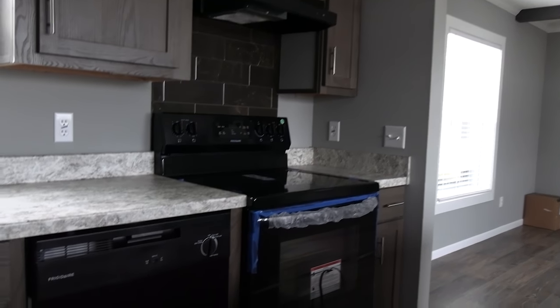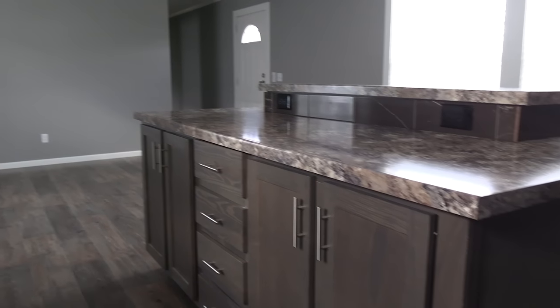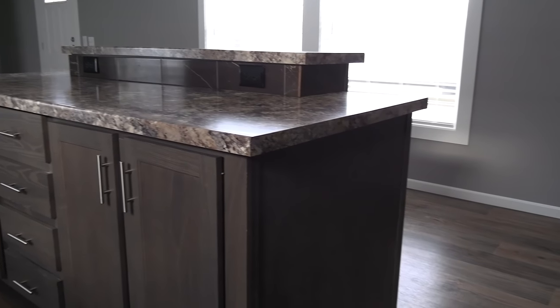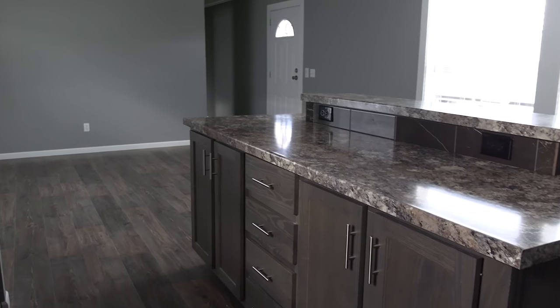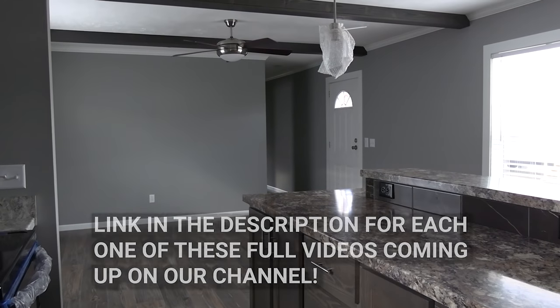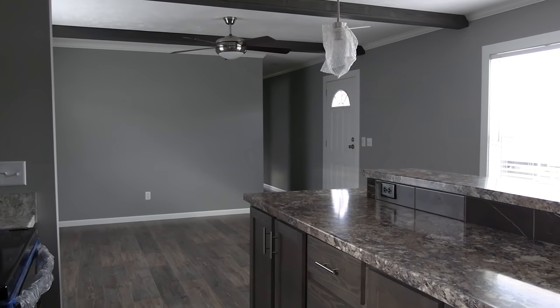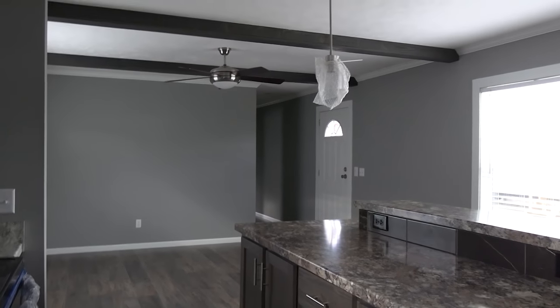We strictly make these videos just for you guys to watch for entertainment, to get some ideas, and maybe if you're in the market, to see some different options. We do appreciate you watching. Hope you've enjoyed it — if you have, be sure to hit that like button. Don't forget to subscribe if you haven't, and we've got new videos coming every single week. Thank you guys for watching.